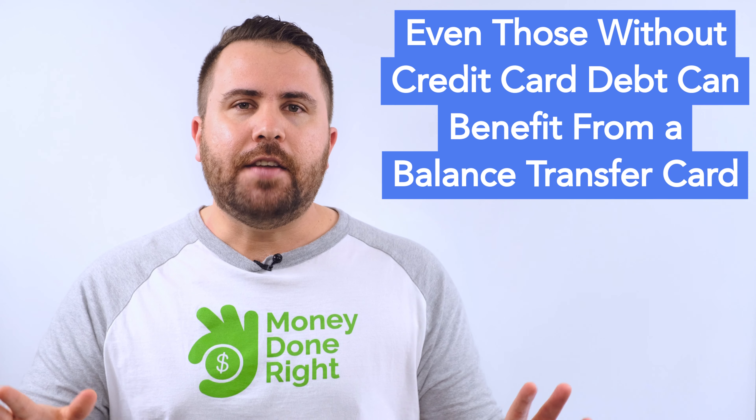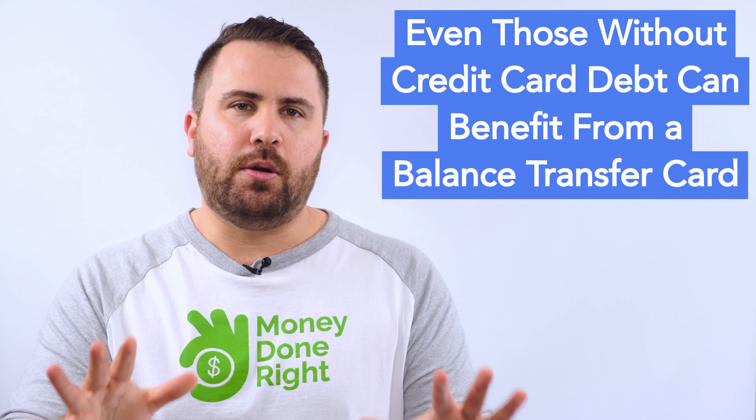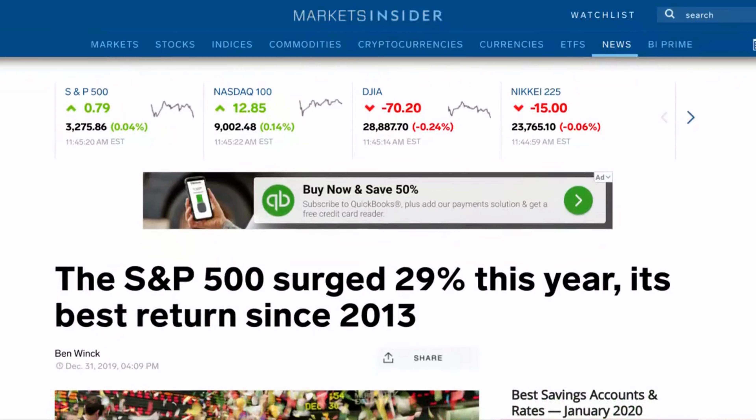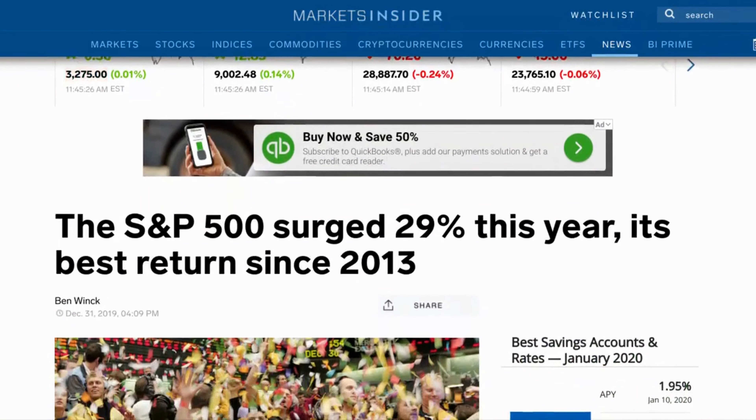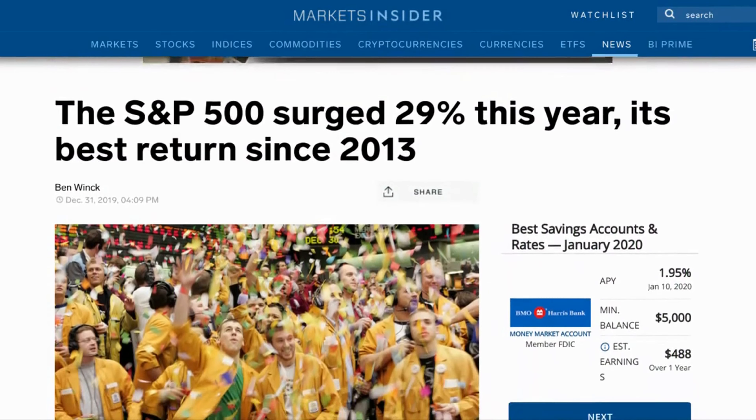Even if you don't have any high-interest credit card debt, a balance transfer card can still make you money. Think about it — the S&P 500 was up 29% in 2019. Imagine if you were able to charge all your living expenses to a balance transfer card with a 0% introductory APR for 12, 15, 18, or 21 months and instead invest that money into the stock market.